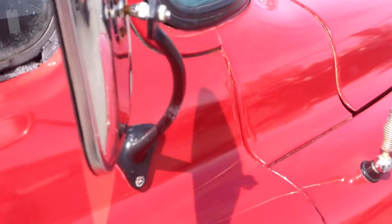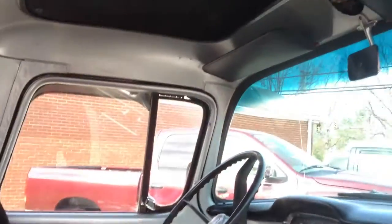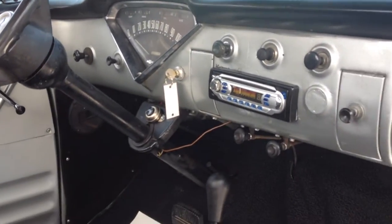Let's take a look inside. Nicely upholstered seat. It does have an aftermarket stereo and some aftermarket speakers.